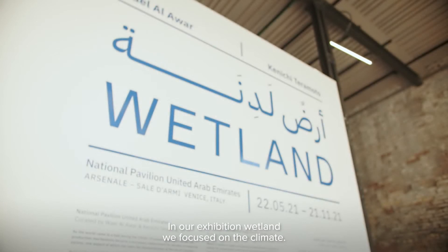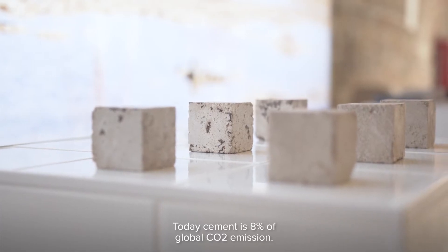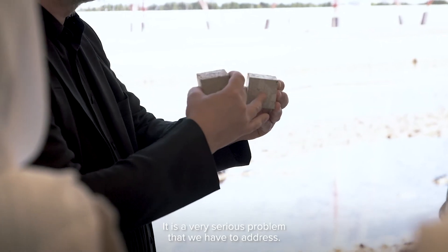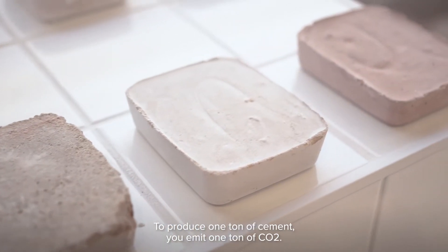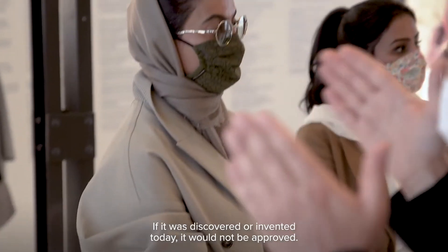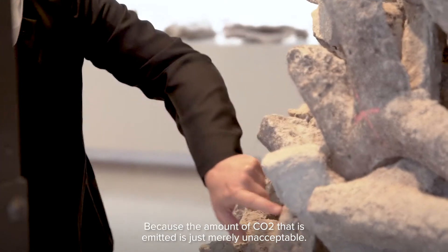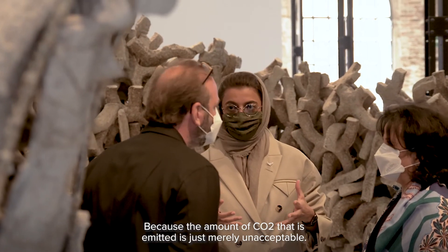In our exhibition Wetland, we focused on the climate. Today, cement is 8% of global CO2 emissions. It is a very serious problem that we have to address. To produce one ton of cement, you emit one ton of CO2. It's a very archaic material. If it was discovered or invented today, it would not be approved because the amount of CO2 that is emitted is just merely unacceptable.